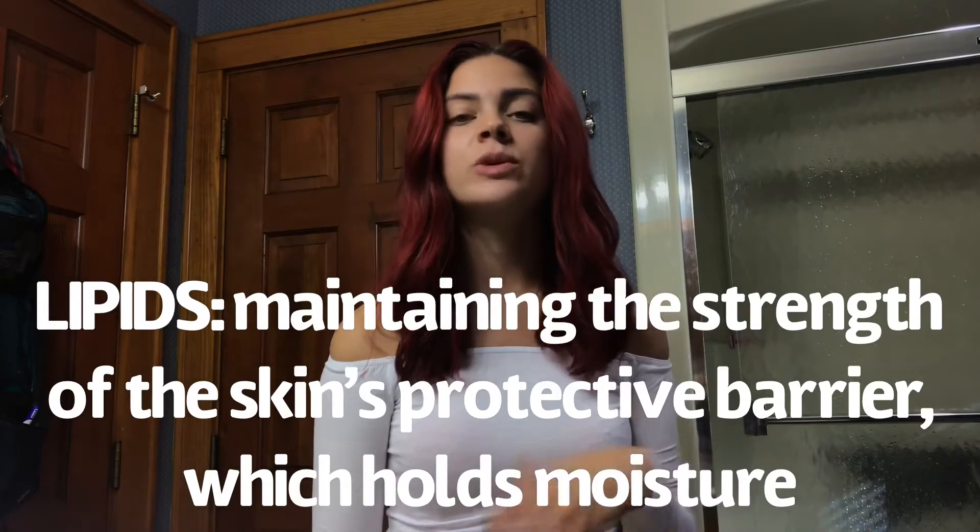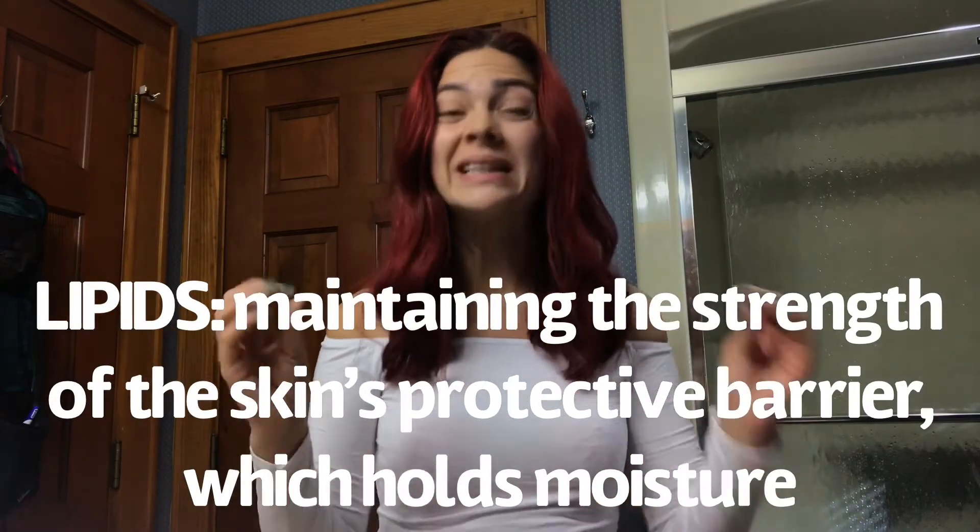Now let's talk about dry skin. Dehydrated skin lacks water, but dry skin actually lacks oil — specifically, it lacks the sebaceous activity that produces oil in your skin. Dry skin tends to feel really tight, flaky, and a little more irritated. Around your brows, mouth, and nose you may see some flakiness. Dry skin also lacks the lipids that help retain moisture, which means you don't have a strong skin barrier.